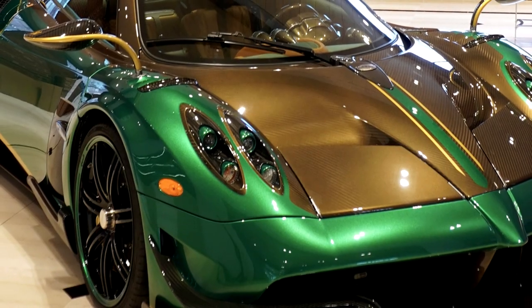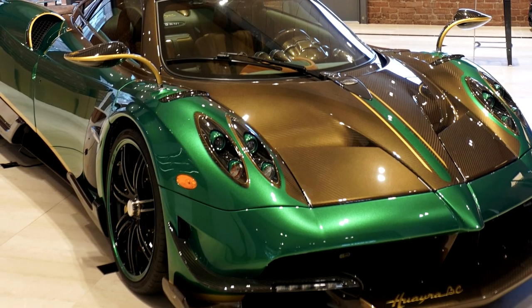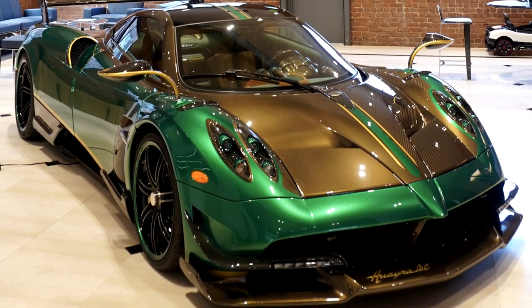Most people I've talked to either really love this color combo or can't stand it. I happen to think it makes it stand out from the pack. If you're ever lucky enough to see this car in person, get a look at the headlights and tail lights — the intricate amount of detail in these two parts is something else.